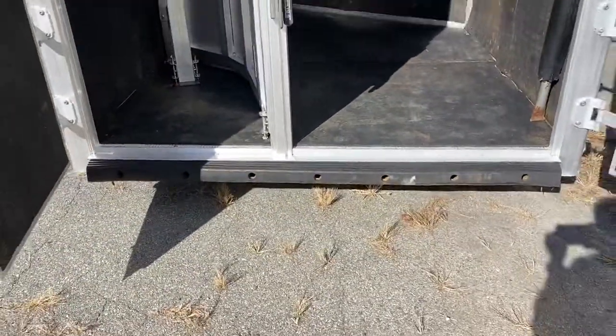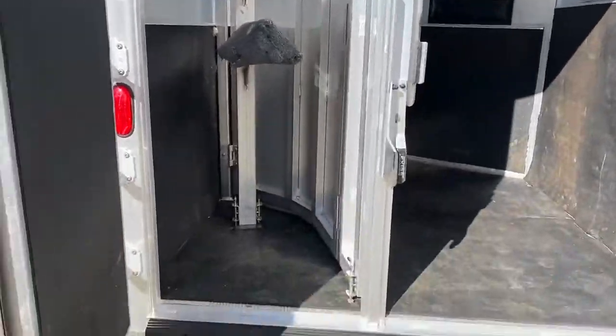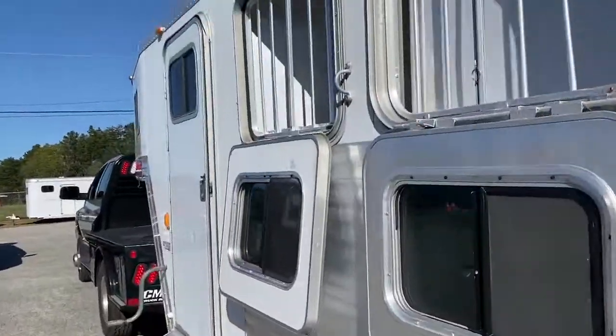Rear back bumper is good. No escape door, no walk-through door — two key things to point out. This trailer does not have an escape door or a walk-through door. It does have a camper door.